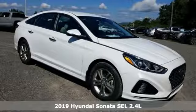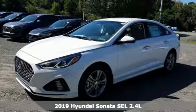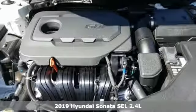It's a new 2019 Hyundai Sonata. This isn't just another mid-sized sedan — it's a mid-sized sedan with oversized ambitions.